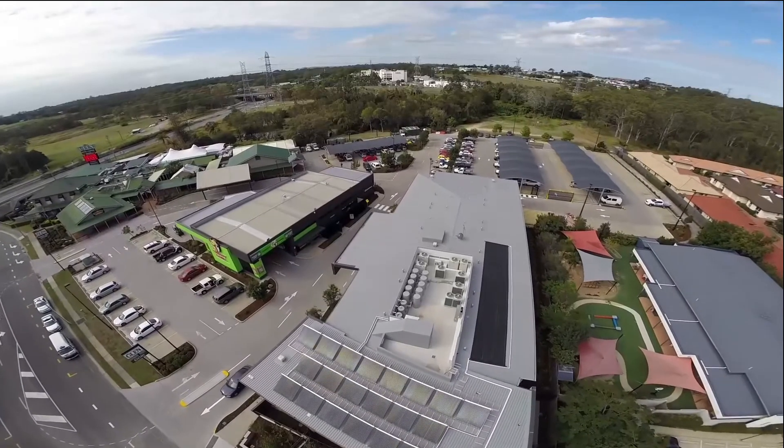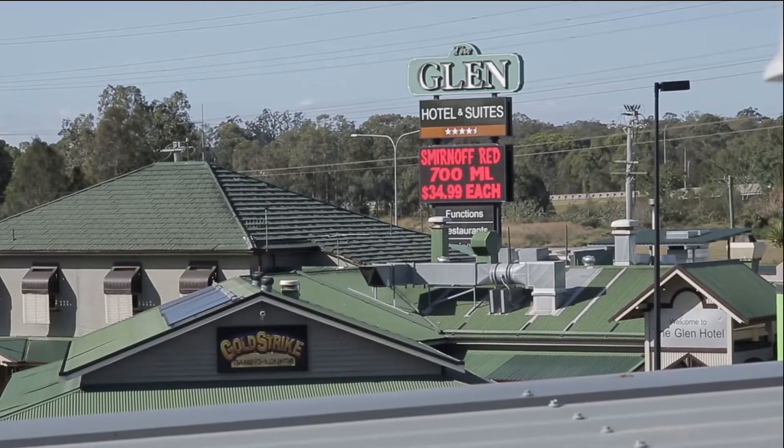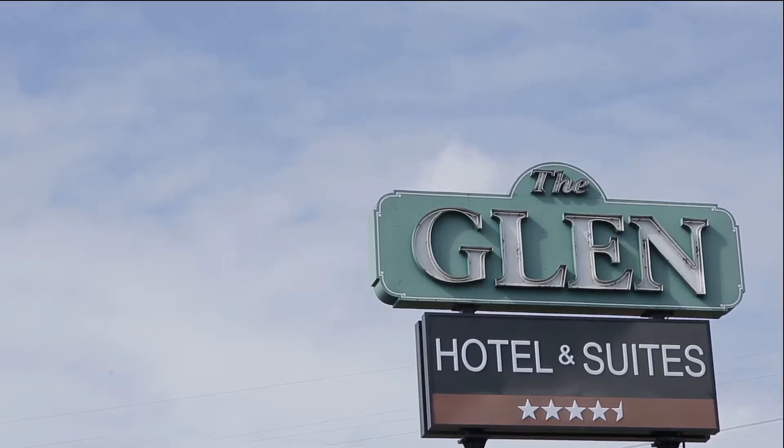The hotel has progressed through those years to a brand new addition here, opening within the next couple of weeks — four and a half star accommodation.